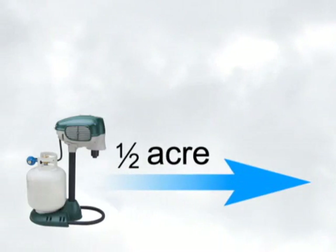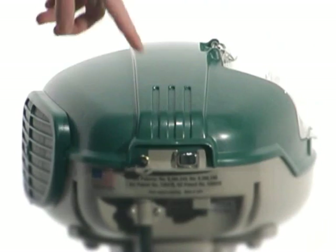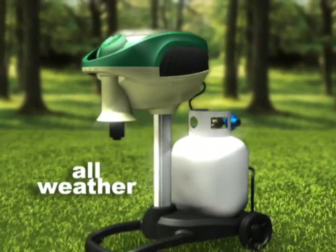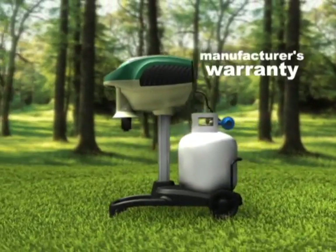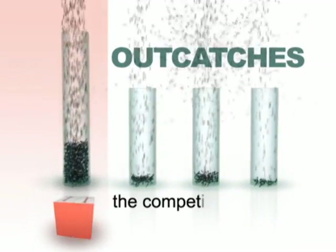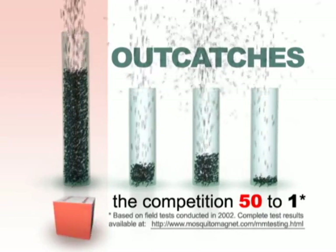From a half acre to one and a half acres, there is a Mosquito Magnet designed for your property. Each of the traps features simple one-touch operation and diagnostics. The rugged all-weather traps provide silent, odorless, around-the-clock protection and are backed by manufacturer's warranties. The Mosquito Magnet has been proven by independent third-party tests to out-catch competitors' traps up to 50 to 1.